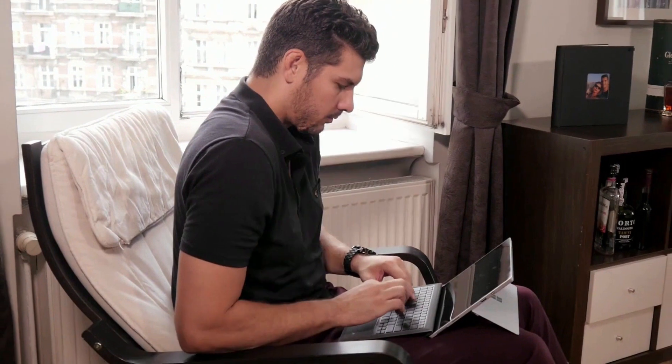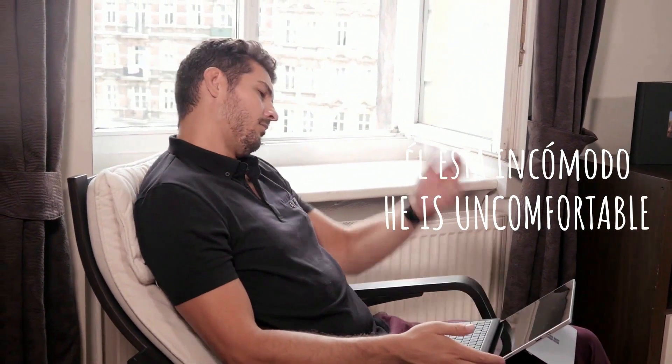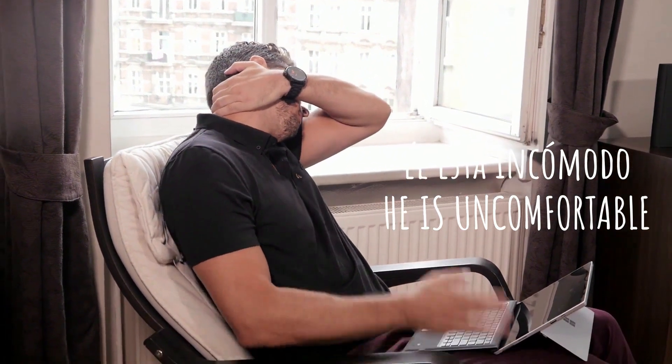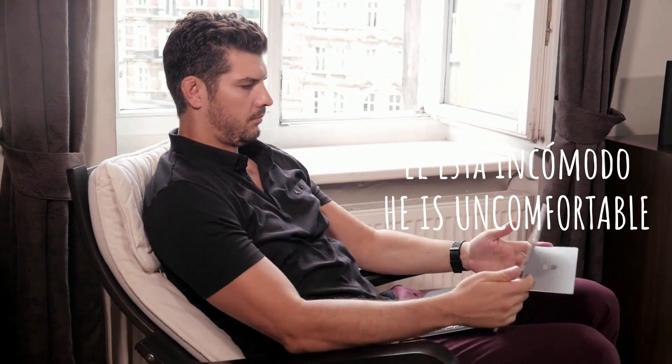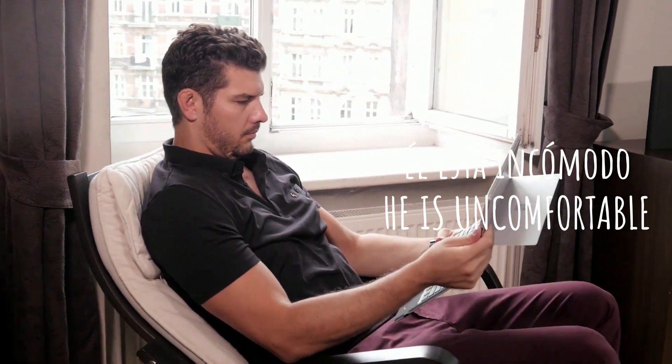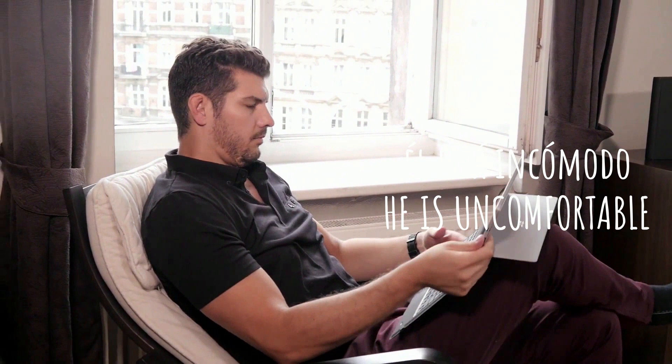We can use this word when we're sitting down at work for a long time and we're feeling a bit uncomfortable — we need to get up and stretch a bit. Like this guy: él está incómodo. He's even rearranging his legs. He's not feeling comfortable in that position.